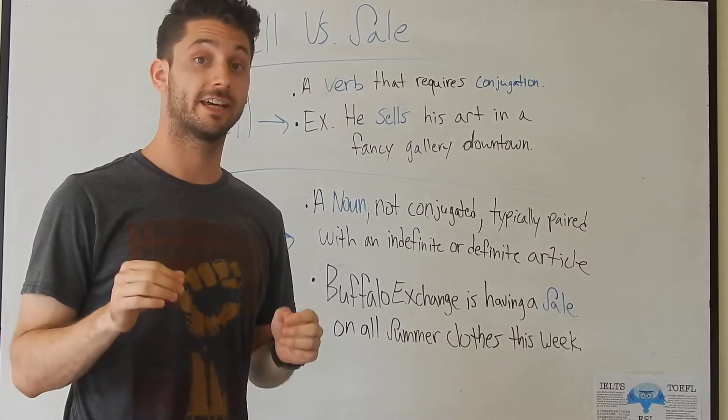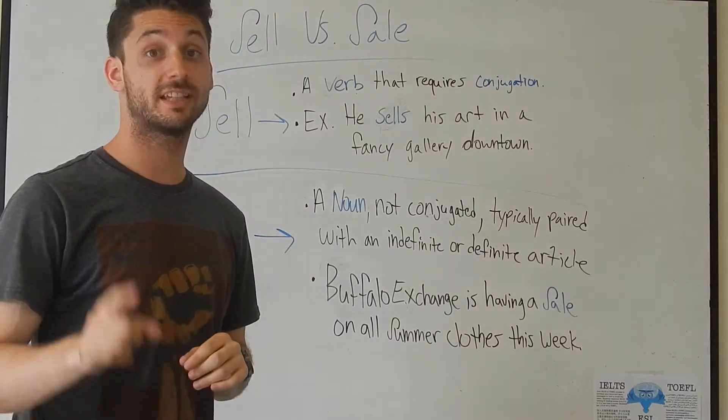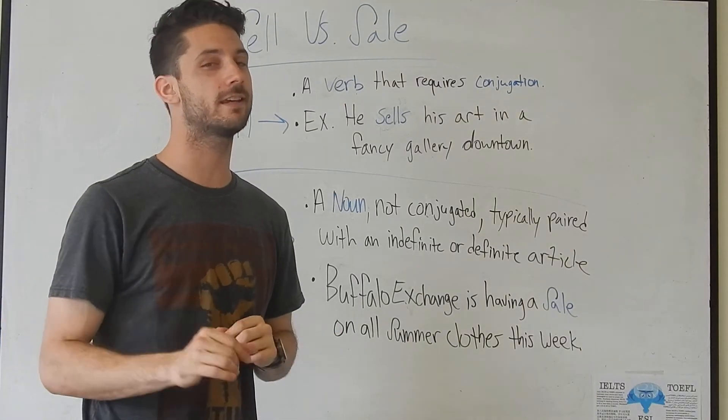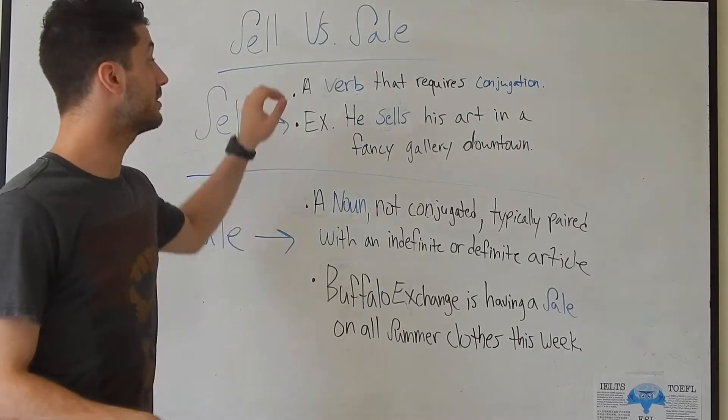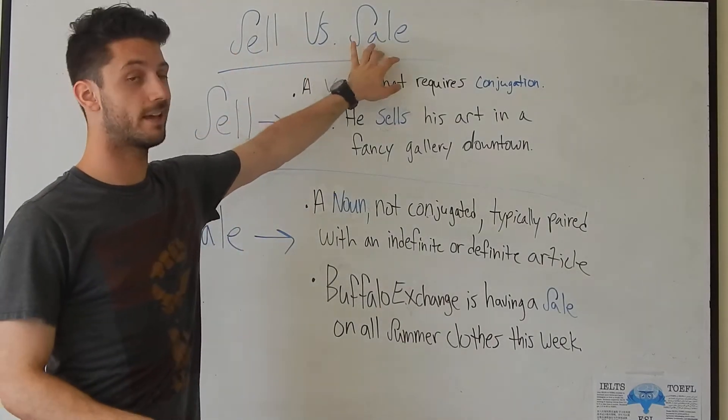Hi, Jacob Lozano here again with Boston Global Institute to give you another quick and easy English lesson. Today, we're going to be focusing on when to use sell versus sale.